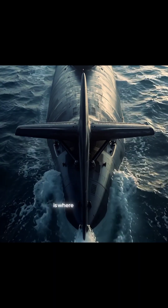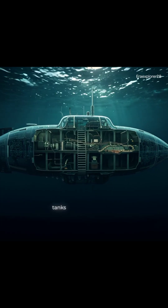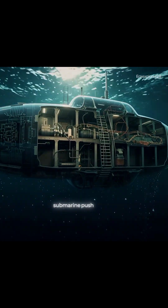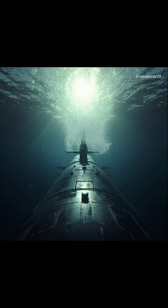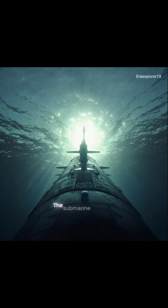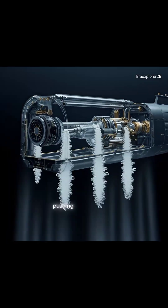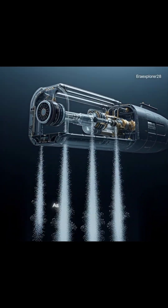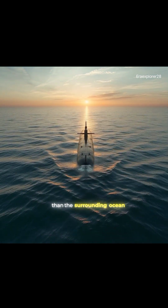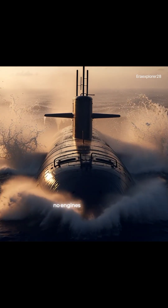But floating back up is where science feels like magic. The water inside those tanks doesn't just disappear, so how does the submarine push itself upward again? Here's the answer: compressed air. The submarine forces high-pressure air into the ballast tanks, pushing the water out. As the water leaves, the submarine becomes lighter than the surrounding ocean, and buoyancy lifts it back toward the surface — no engines needed.